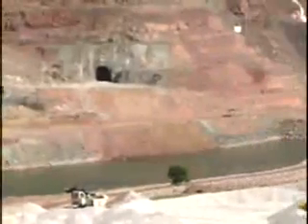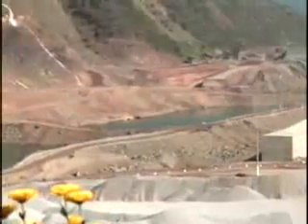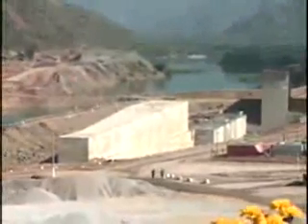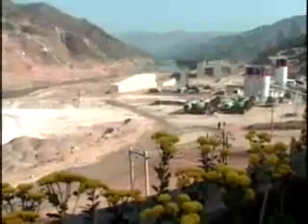On completion of the dam, one of the two diversion tunnels will be blocked. The plant will be able to generate a total of 790 megawatts with the installed four generators, each with a capacity of producing 179.5 megawatts. The turbine installed there is a Francis vertical shaft type.